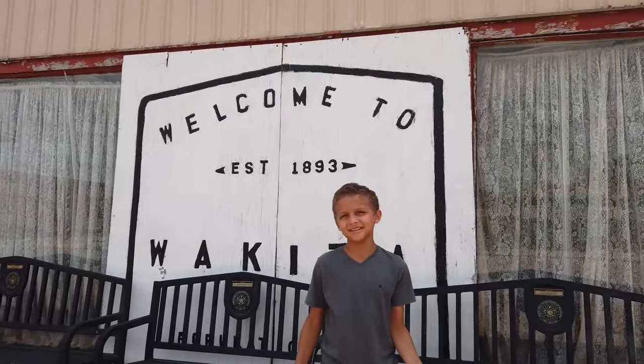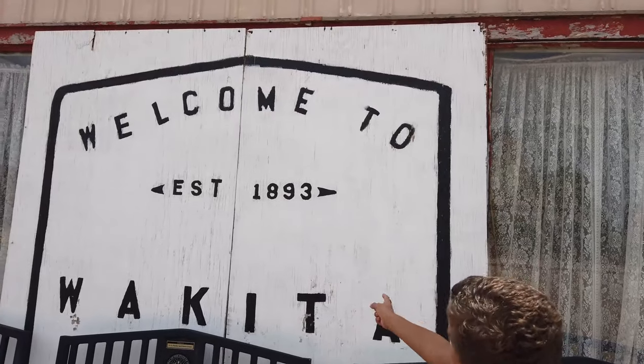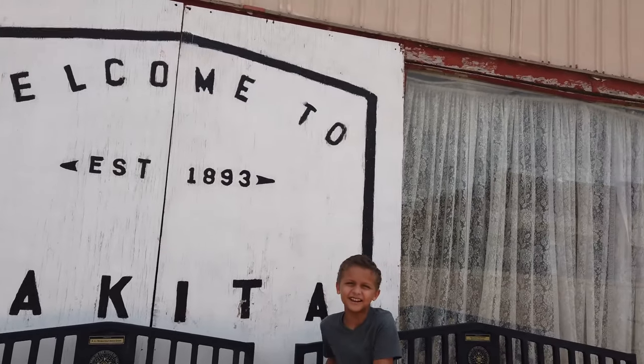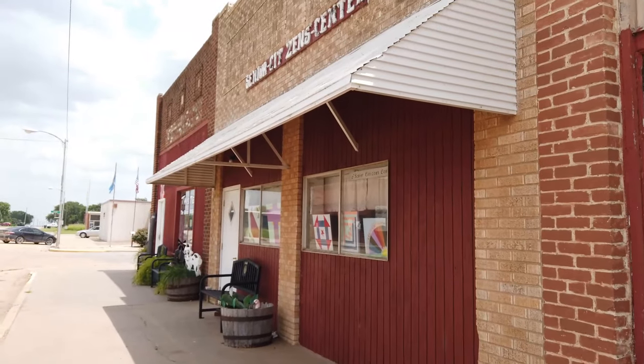We're right by the Twister Museum, and guess what? We found it. It says Welcome to Wakita, and it has the population right there — 400. I thought it was 300. So the Twister Museum is right there and we're going to go inside and check it out.